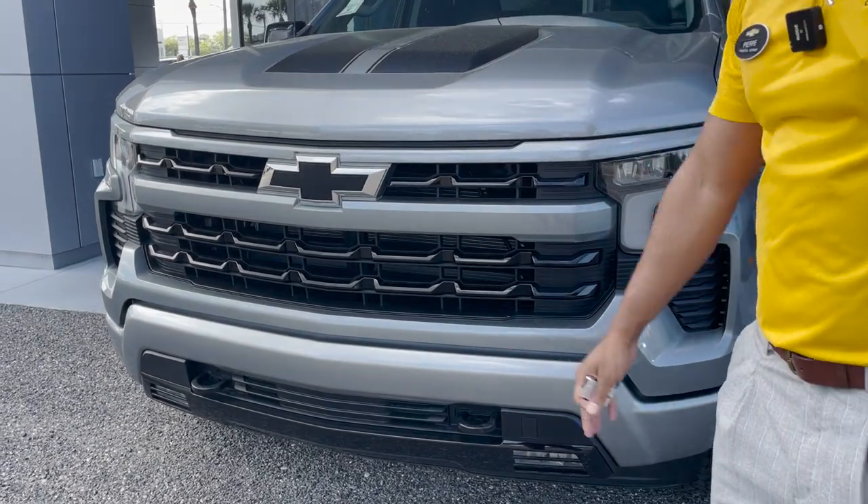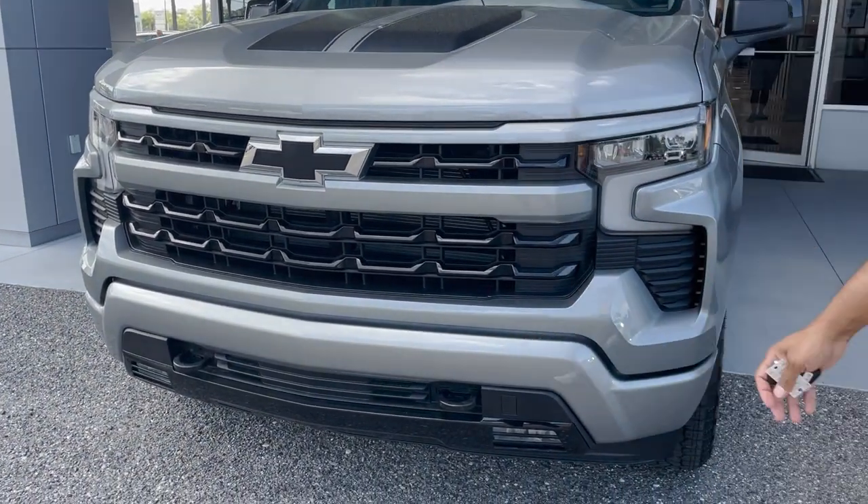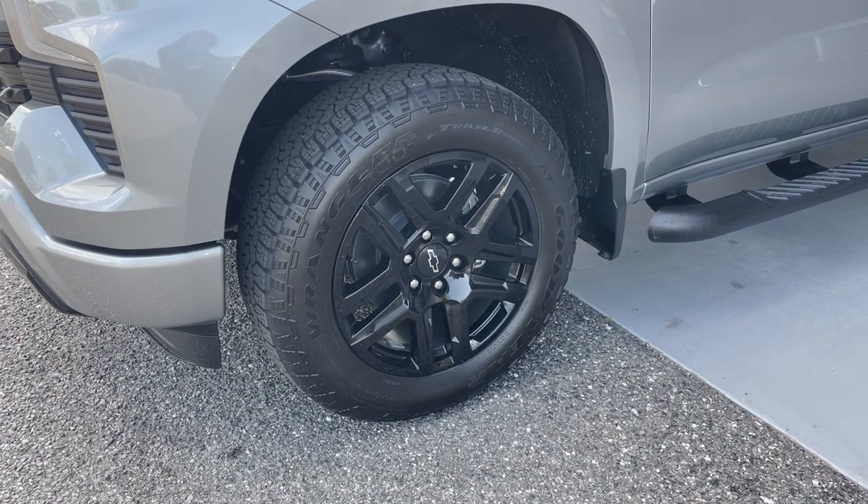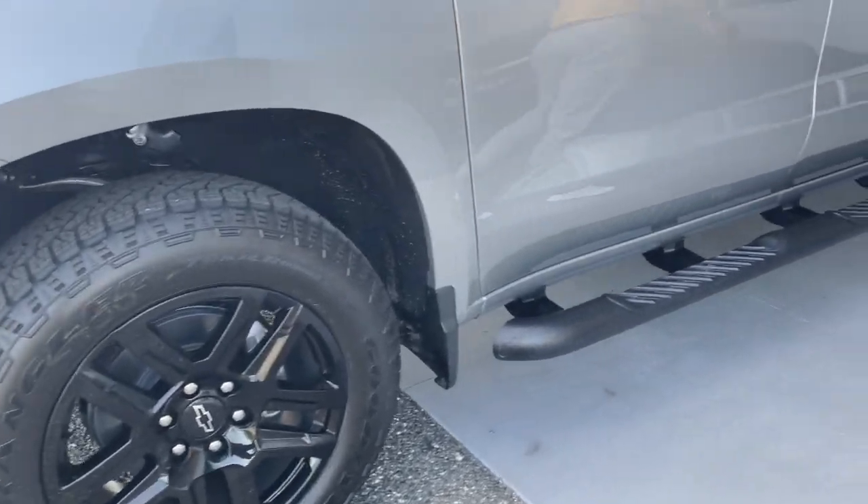In the front we have black bow tie badging, recovery hooks, halogen headlamps, 20 inch black aluminum wheels, and black tubular assist steps.